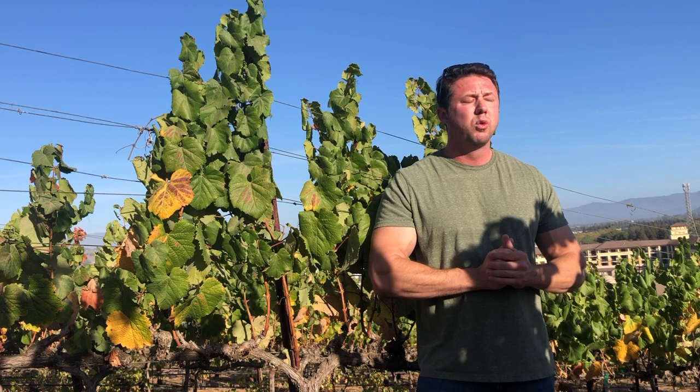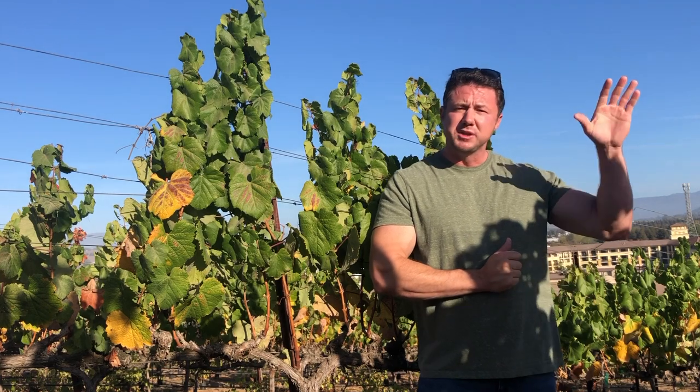Be familiar with the New World regions: Napa Valley, Sonoma County, Willamette Valley, the regions up in Washington State, and come in with a little knowledge about Australia and South Africa.